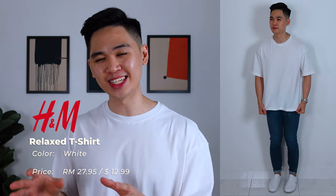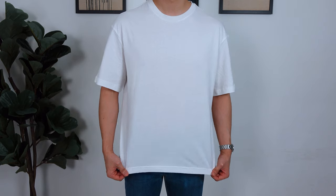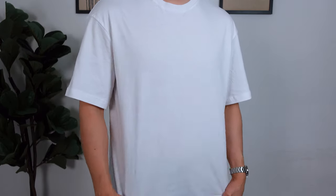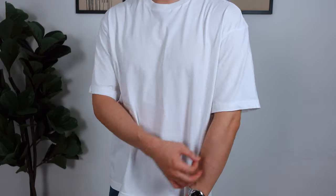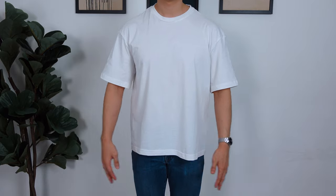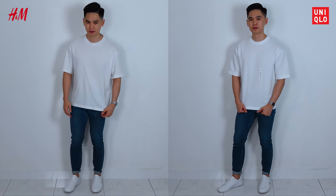Moving on, we have H&M's relaxed t-shirt priced at RM27.95, making it the cheapest oversized tee in today's review, and I'm wearing a size M. First impressions — it's incredibly lightweight and it's definitely more of an oversized fit rather than a relaxed fit. H&M nailed the length with this one, ending right at mid-crotch, and the sleeve length covers the upper arm. Decent drop shoulder. Body fit is alright but there's more fabric around the chest and stomach area compared to the Uniqlo tee — I prefer the chest a bit tighter for a neater look and to prevent wrinkling.